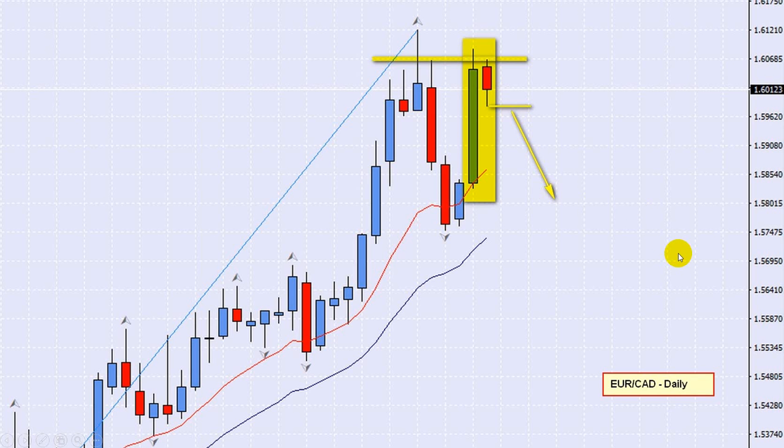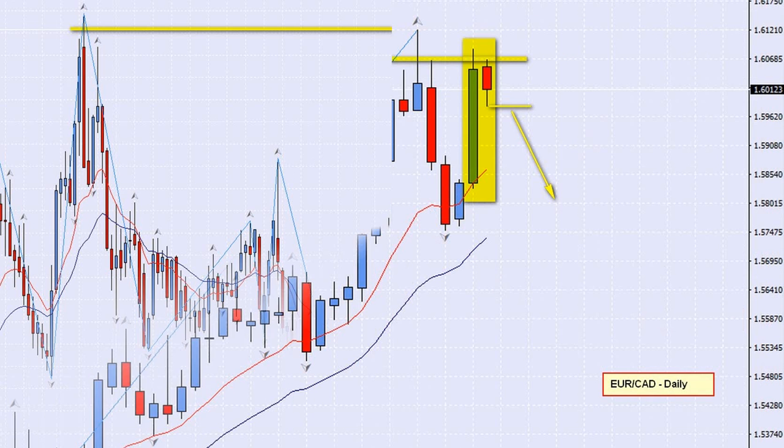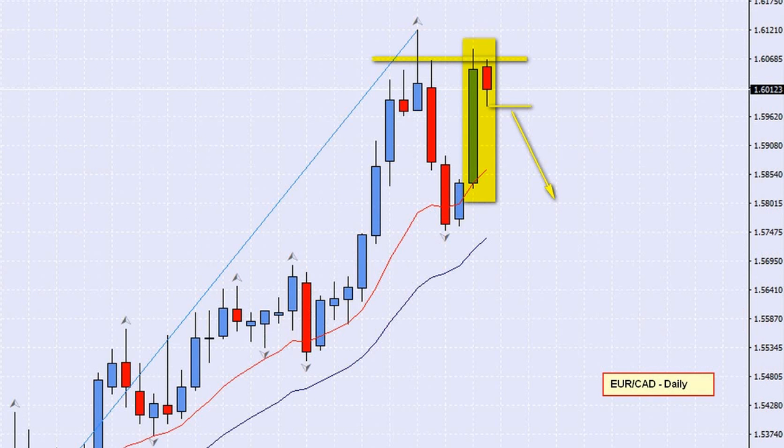So there you have it — the EuroCAD. It's a double top on a weekly, and it's also a little mini double top on a daily.